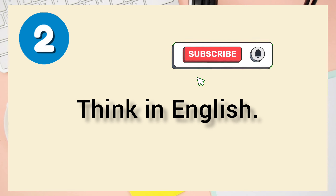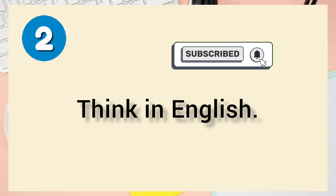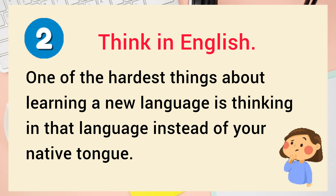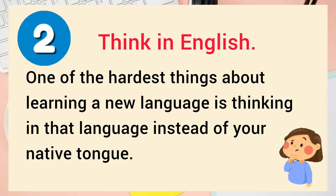Number 2: Think in English. One of the hardest things about learning a new language is thinking in that language instead of your native tongue.